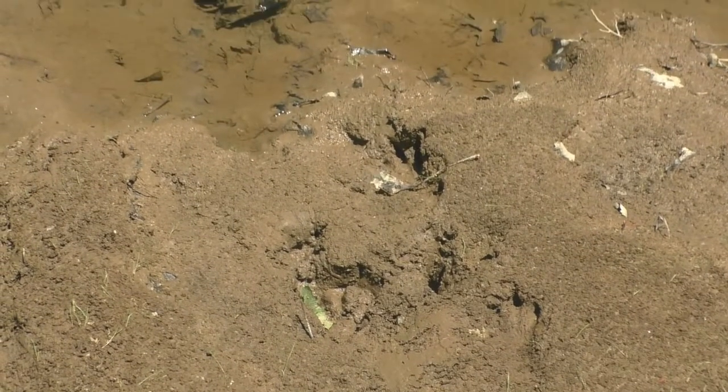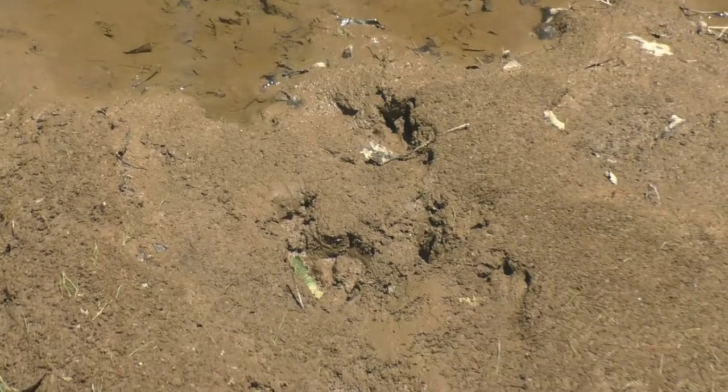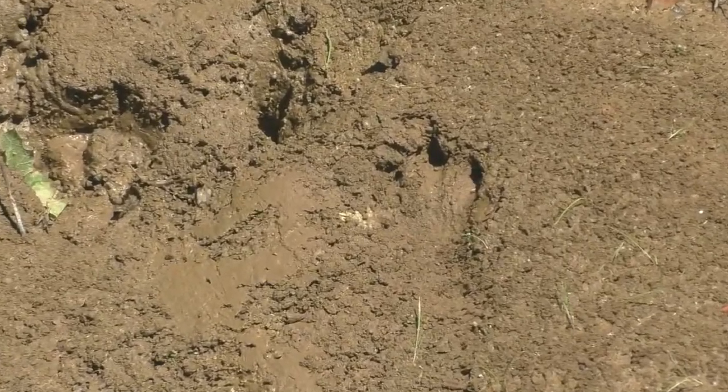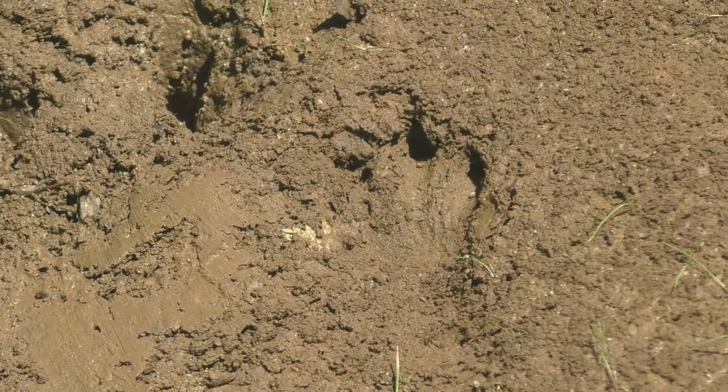These odd prints leading to the water are from a beaver. The beaver's hind feet leave tracks with webbing marks between the toes and deep toe marks from their claws. Beavers use their claws for grooming and for digging while building dams and lodges. The smooth patches of mud between prints are from the beaver's tail.